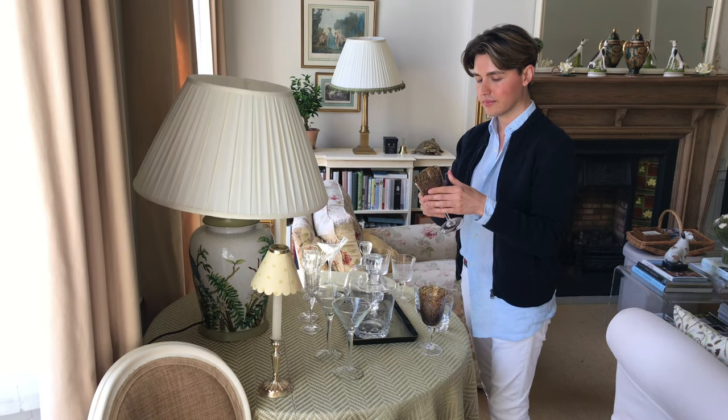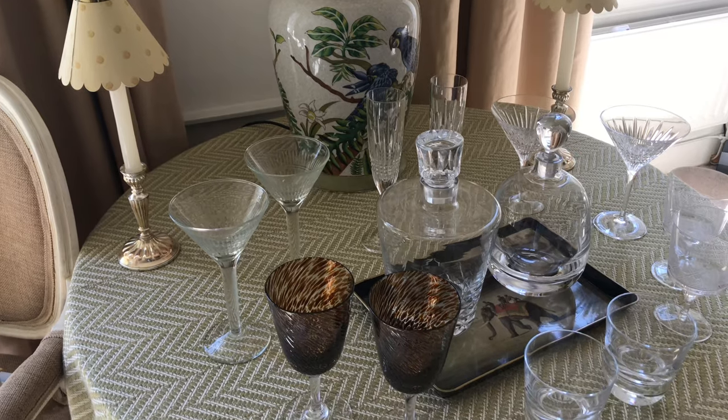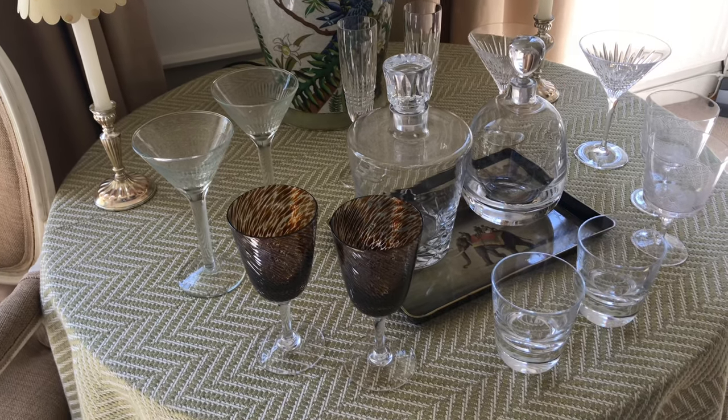All of my wine glasses are plain, so when I saw these William Yeoward goblets, I had to have them. They are so chic and remind me of tortoise shell.